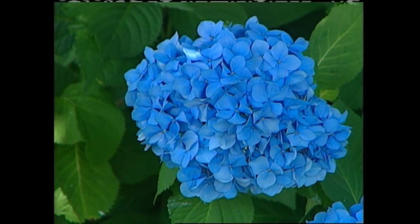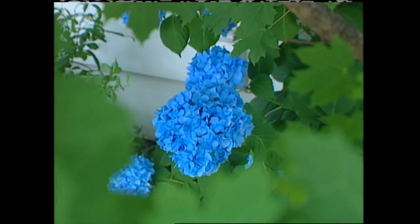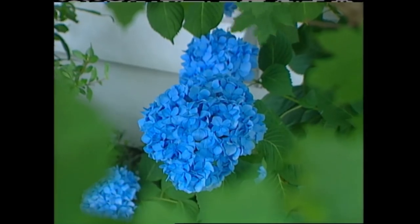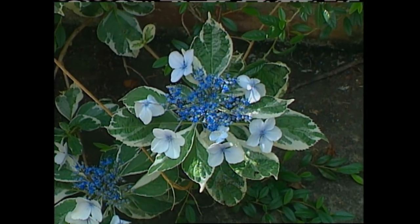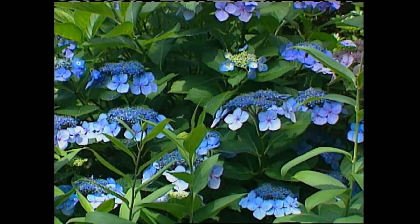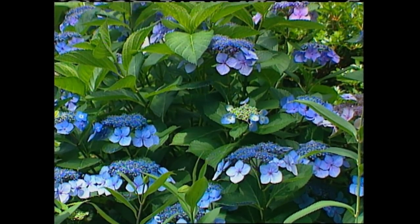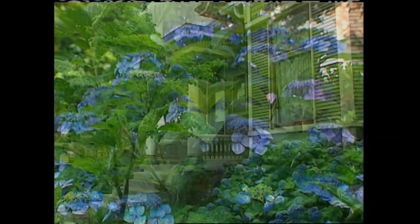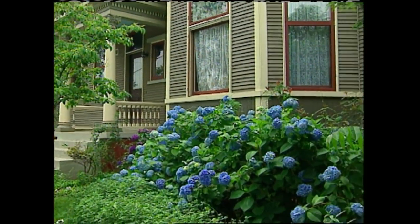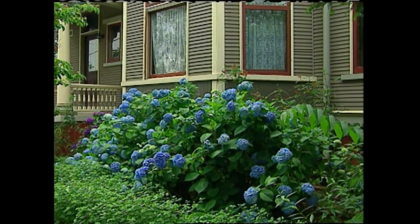If you want pink hydrangeas, the soil needs to be slightly alkaline, and you can achieve this by simply applying lime. Now, if you want them to be blue, the soil needs to be slightly acidic, and that can be done by adding aluminum sulfate. The name hydrangea, in part, means water, and they come by this name honestly. These plants like to be consistently moist. That's why you so often find them growing on the north side of houses, where the temperature is cool and the soil is damp.